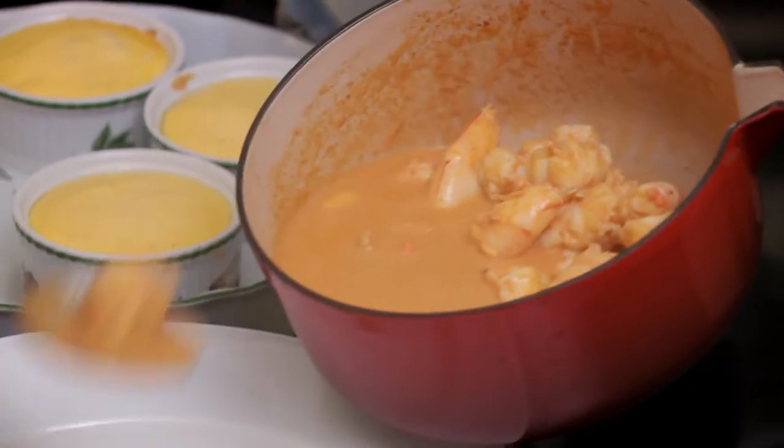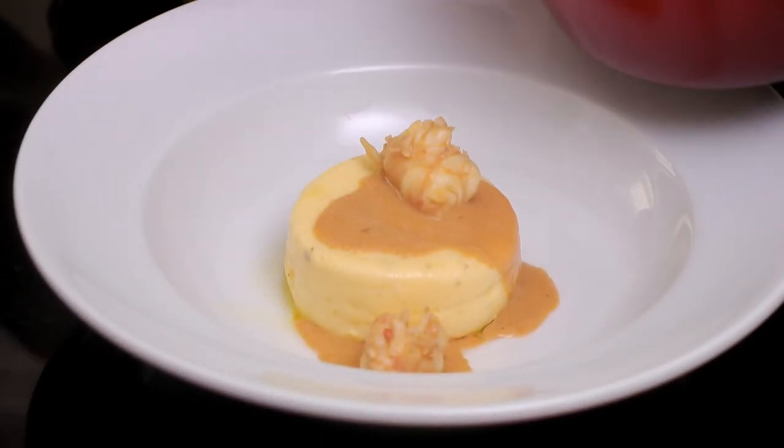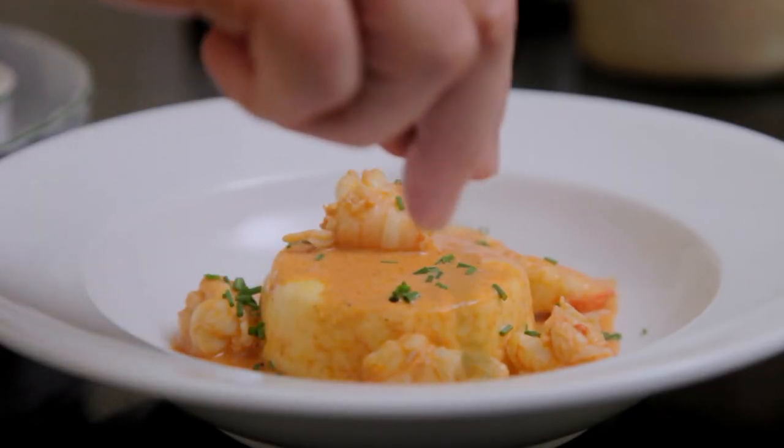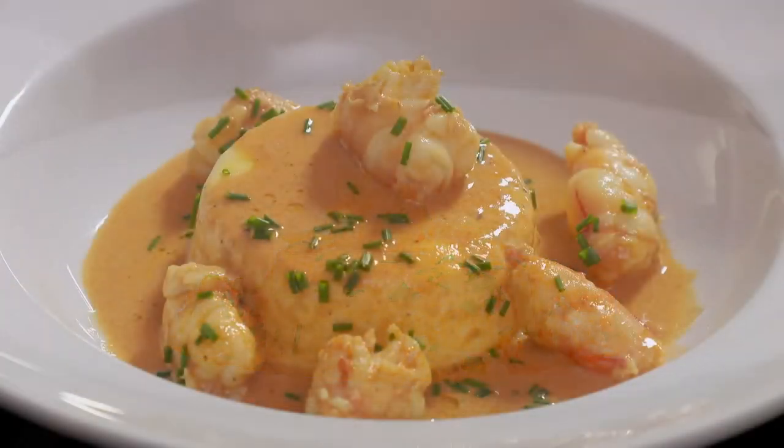I spoon the prawn sauce and prawn pieces on top and around the unmolded mousse. I like to sprinkle a few chopped chives on top of this really delicious mousseline de coquille Saint-Jacques sauce crevette.